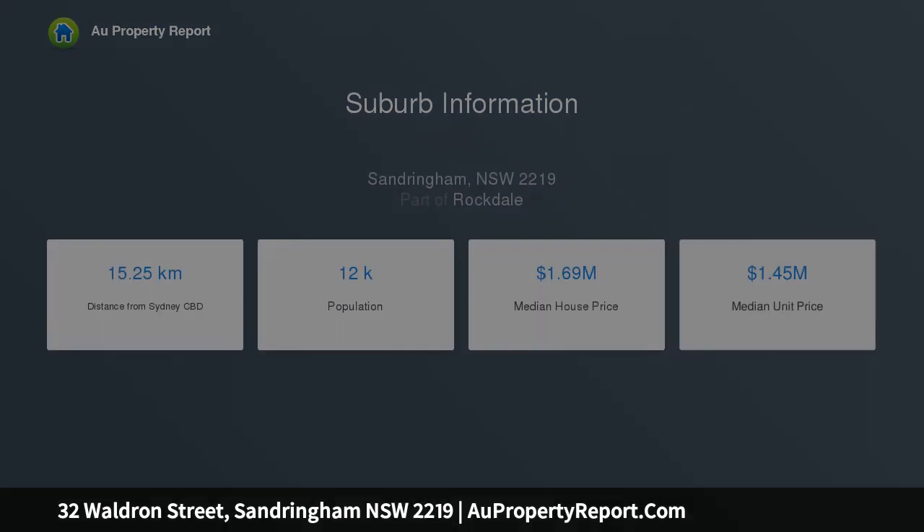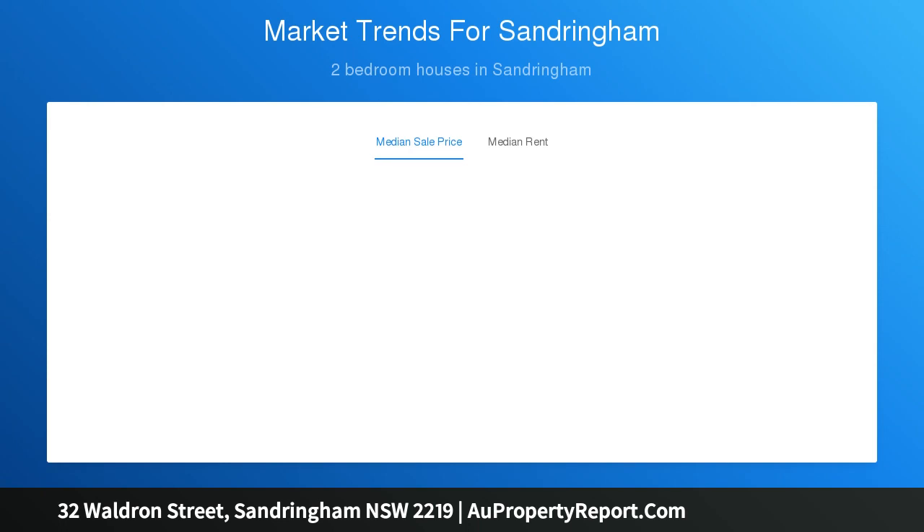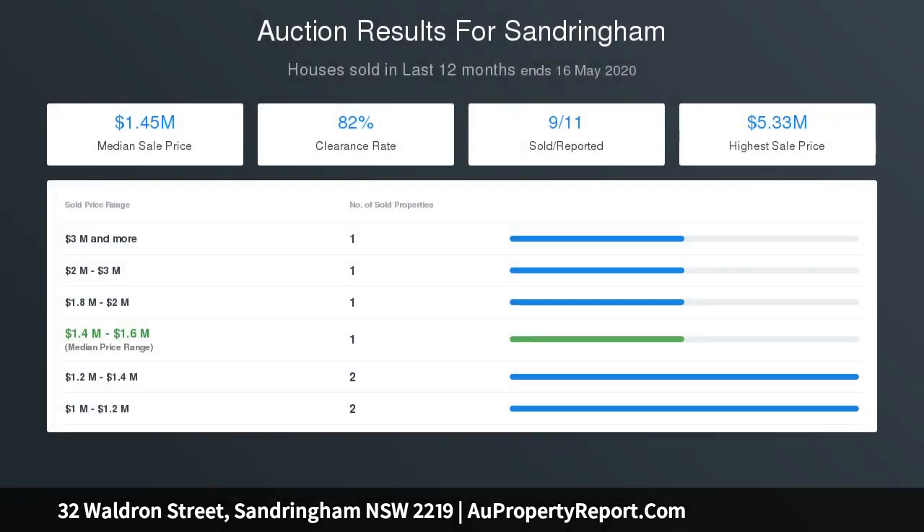Home office, artist studio, workshop and abundant storage. Four bedrooms including elegant master suite and guest suite. Designer bathrooms with freestanding bathtubs and marble finishes.